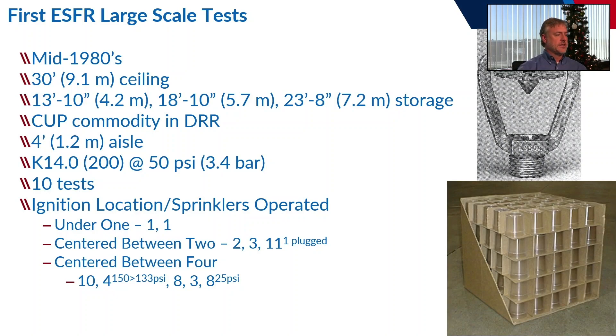They ran a total of 10 tests; several were duplicates. They ran two under-one tests where only one sprinkler operated each time. They ran three centered-between-two tests. The ignition location is compared to the sprinkler array at the ceiling: under-one means the sprinkler is directly above ignition, between-two is between two sprinklers, and between-four is in the center of a quadrant of four. They also ran five centered-between-four tests.